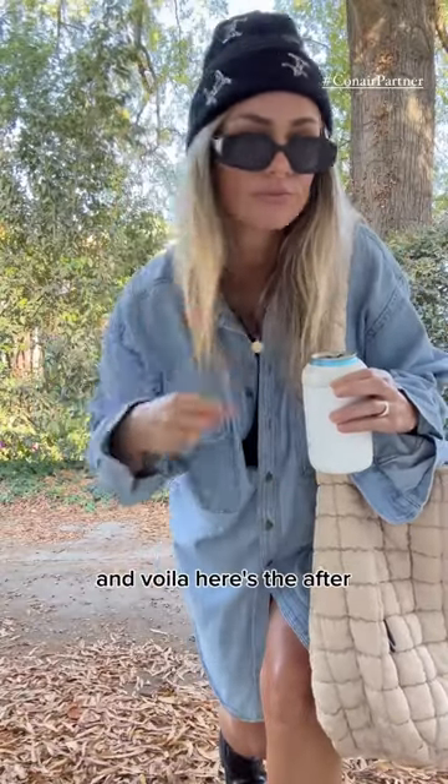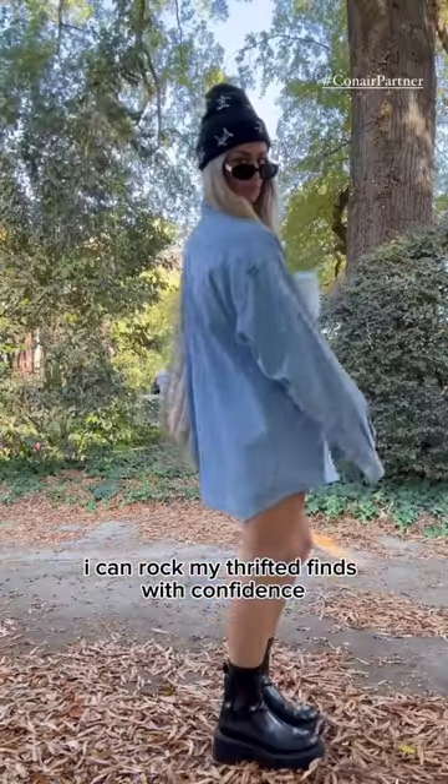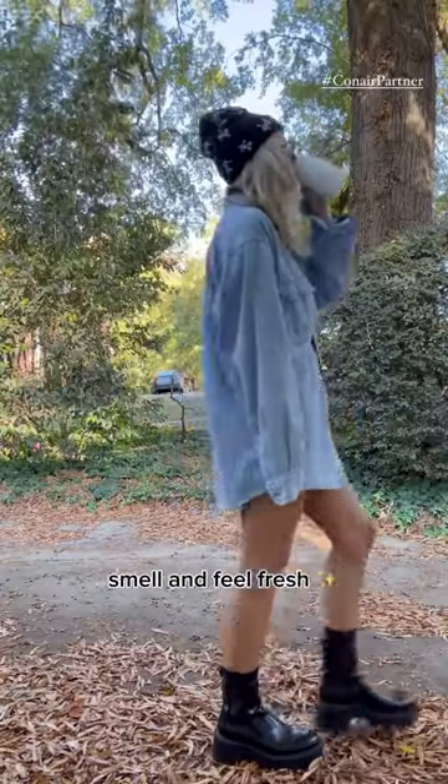And voila, here's the after. I love that I can rock my thrifted finds with confidence they will look, smell, and feel fresh.